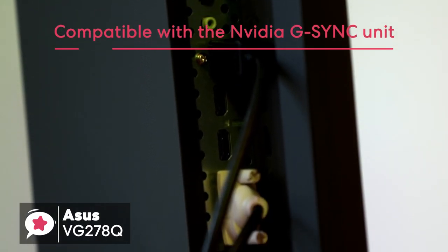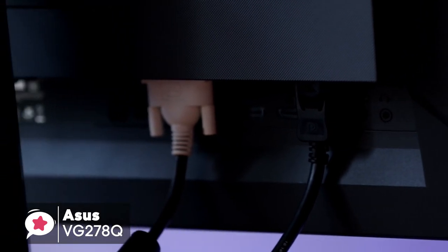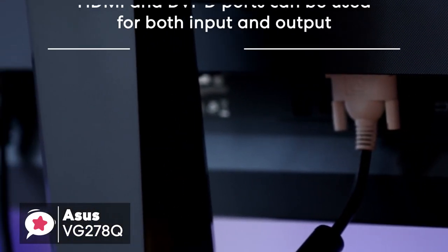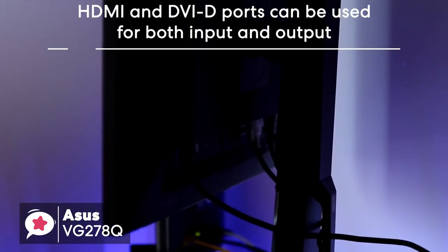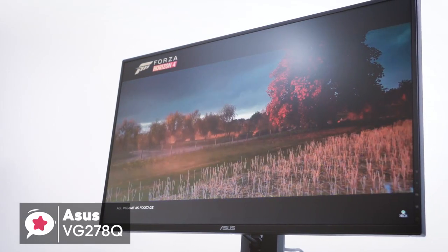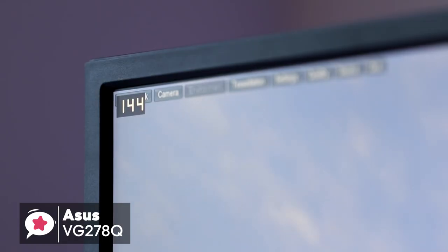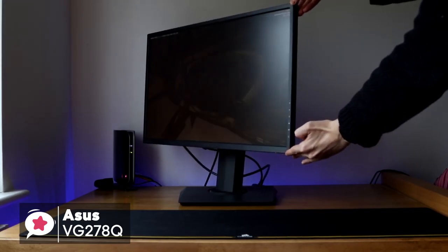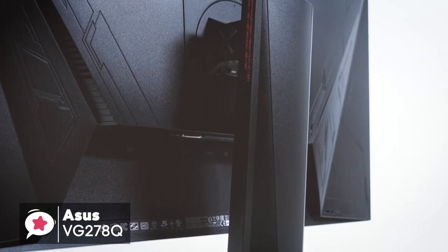It also has a built-in 2x2 watt stereo for audio output. The Asus VG278Q comes with connectivity options like HDMI and DVI-D ports for both input and output, plus a 3.5mm port for audio. Being a gaming-centric monitor, it comes with nice options like the GameFast feature, giving you virtually zero input lag. To conclude, this monitor ticks all the boxes with a great refresh rate, fast response time, and new innovations that make it well worth checking out.